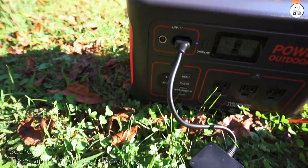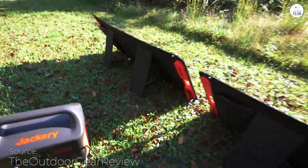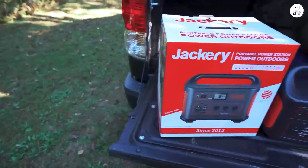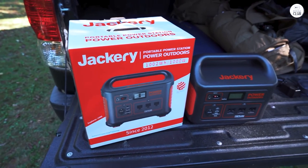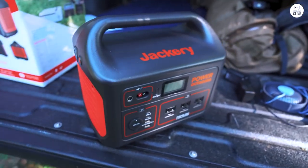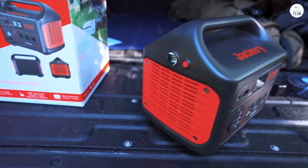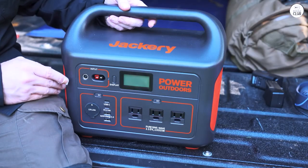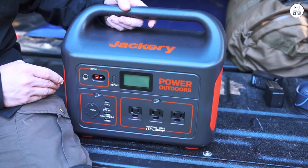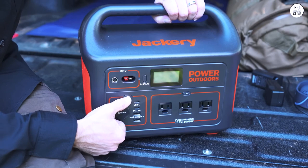The Jackery Explorer 1000 is fantastic for camping. It's beautifully built and surprisingly lightweight — I can easily lift it myself. We've used it to recharge our devices, run a small fan, and even power medical CPAP machines. If I had to do it again, I'd go for a Jackery with more wattage to handle a small heater and two solar panels. But honestly, this one has been great and meets most of our needs. It really gives you peace of mind in different situations.